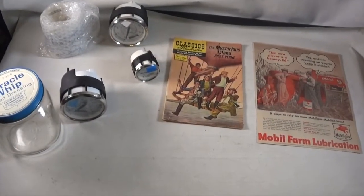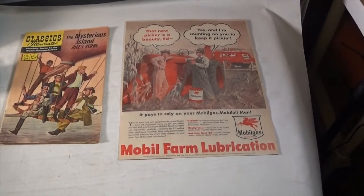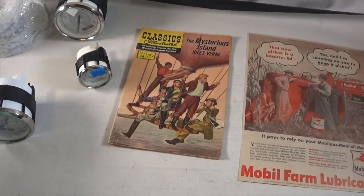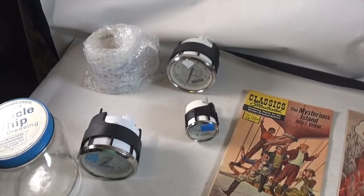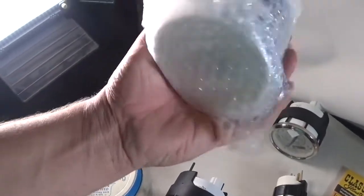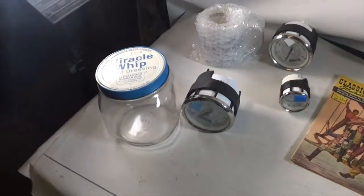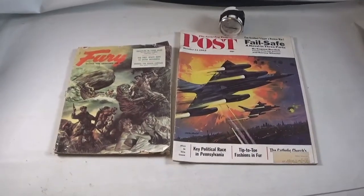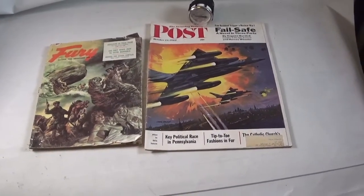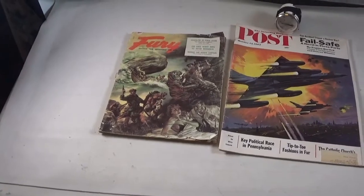Good morning folks. Yes, we sold some things now. We got this Mobil Farm lubricant little advertisement piece going out from the 50s. We got a Mistress Island Jules Verne comic book, 15 cents. We have an RPM gauge, another RPM gauge, and a Volt gauge. We got this little coffee cup from Pike's Place going out. We have an old Miracle Whip dressing jar. We got $68 going out. We got a Volt gauge for a boat going out. We got a 1962 October Saturday Post and a 1952 October Furry magazine.